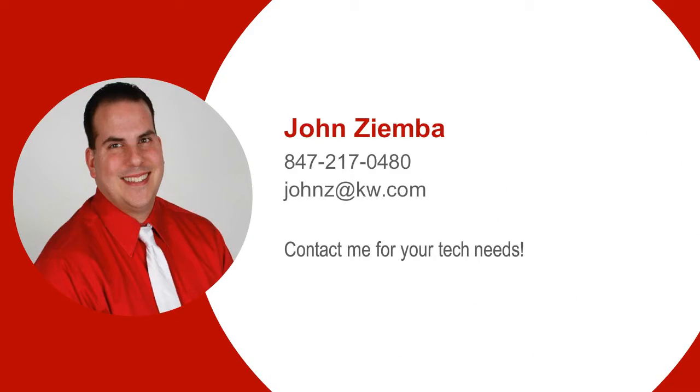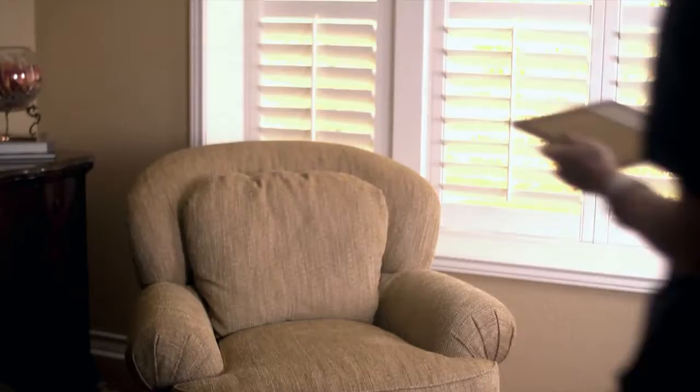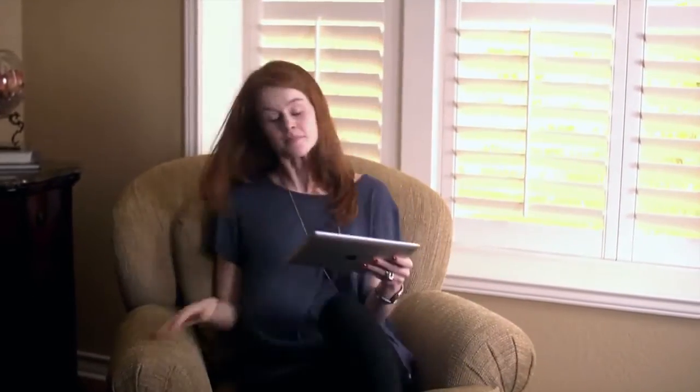One of the items that Keller Williams provides for their agents is a personalized branded mobile app. We'll go through the benefits of using this app — helping your clients find the perfect home has never been easier.